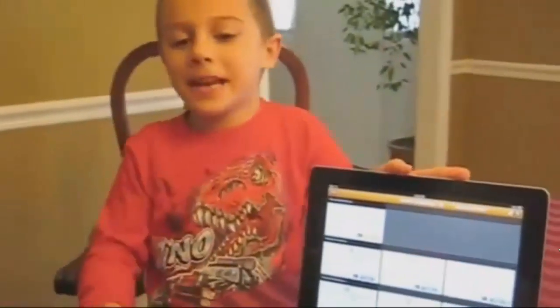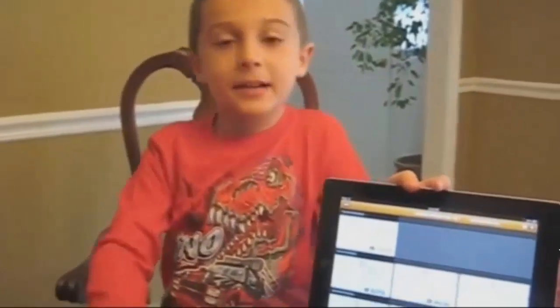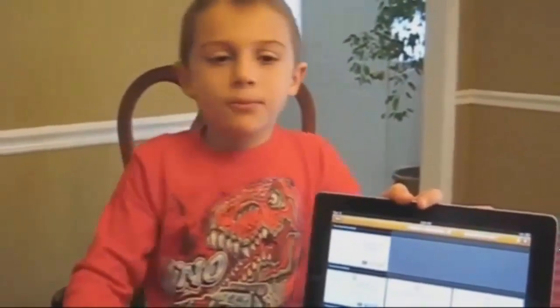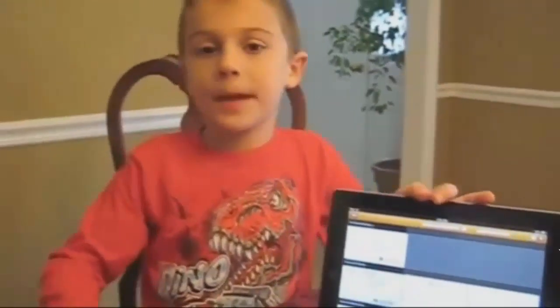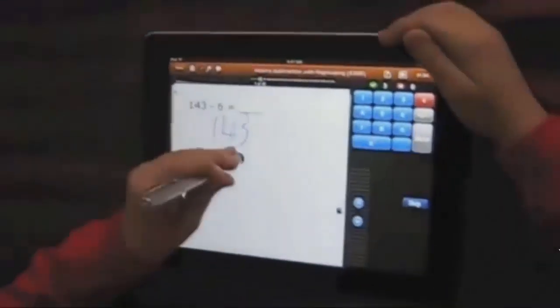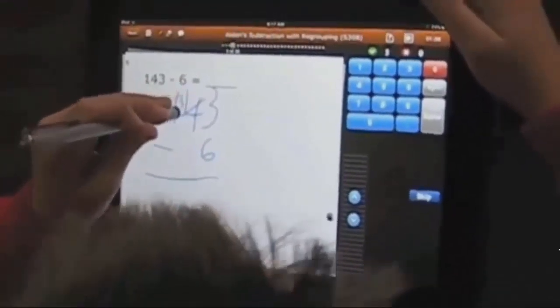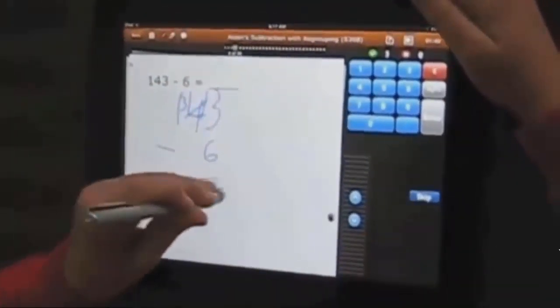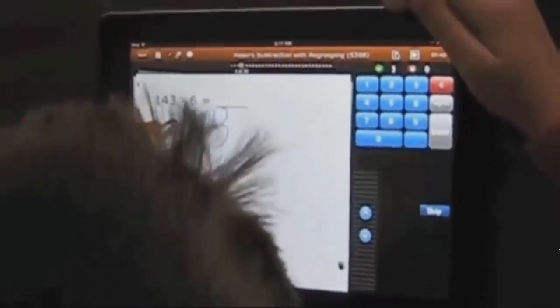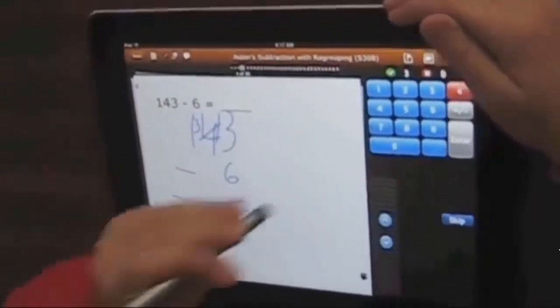My name is Aiden. I am in first grade, and I take second grade math. It's pretty boring when you do math on paper, but Taptour makes math fun. 143 minus 6. You still have to borrow, because it's subtraction with regrouping, so 13 minus 6 equals 7. And 3, drop 3 down — 137.